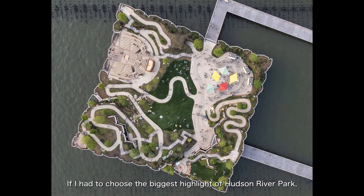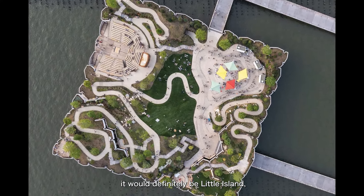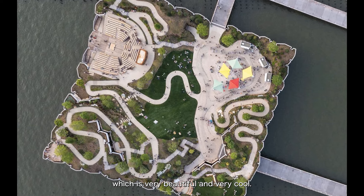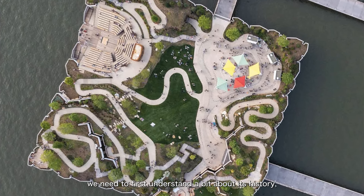If I had to choose the biggest highlight of Hudson River Park, it would definitely be Little Island, which is very beautiful and very cool. Before discussing Hudson River Park, we need to first understand a bit about its history, starting from before it was a park.